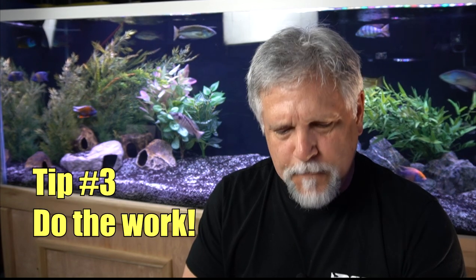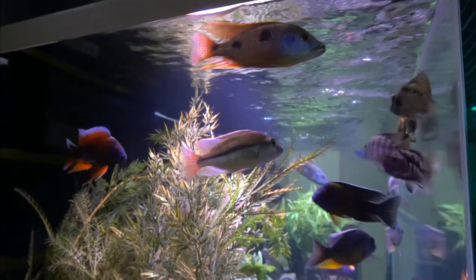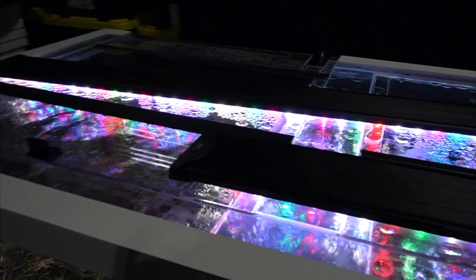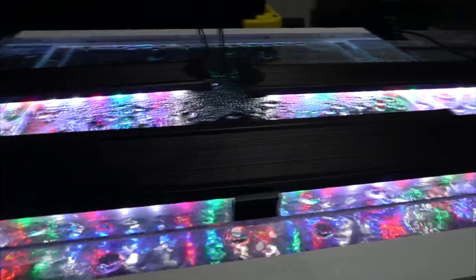The other thing, which ties into water changes, is regular scheduled maintenance. This goes back to that old saying in fish keeping: you've got to do the work. This maintenance can include vacuuming, wiping down the panels — the front viewing panels, the side panels — cleaning up algae that might have built up not just on the front but on the top, which might be blocking some of the light from coming through. Keeping the top and sides nice and clean will all have an impact.